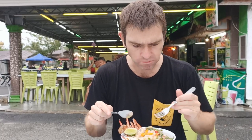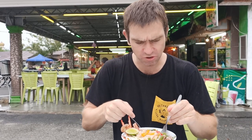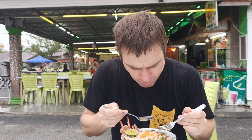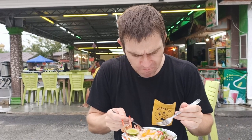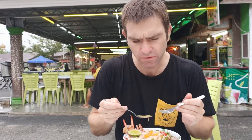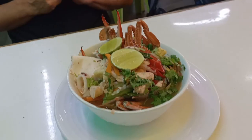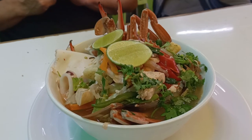I've got some chicken here — that's nice. I'm going to try some of this broth. I would say it's like a Tom Yum soup. There's a lot of flavour in there. It's a bit sweet, a little bit sour. I can see there's coriander in there as well.